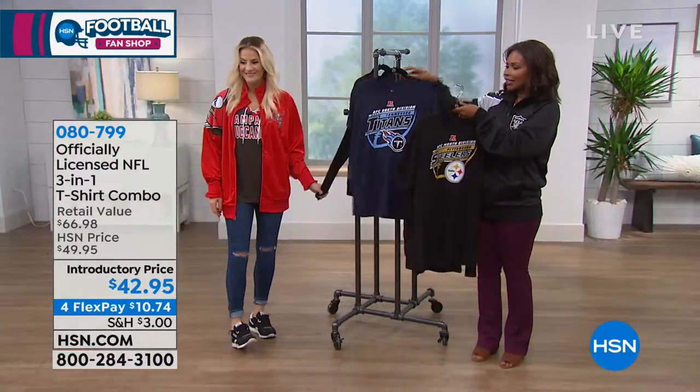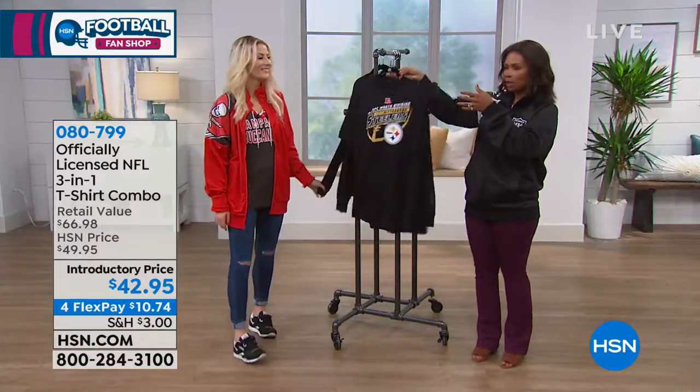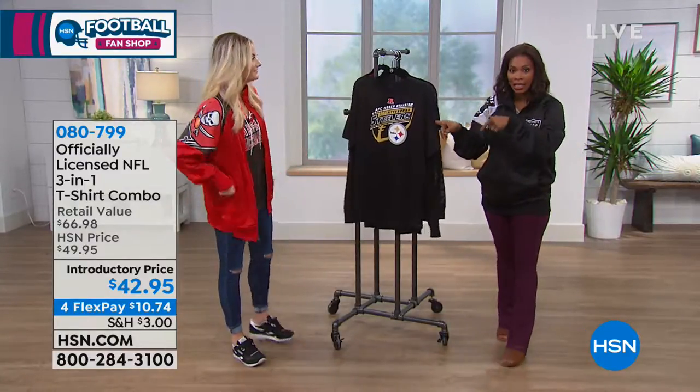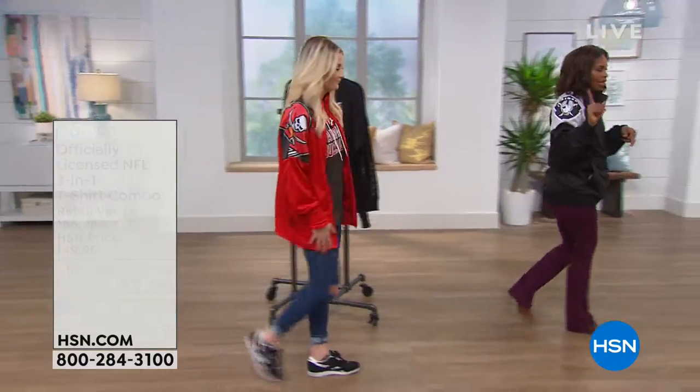I know that our clock is gone. We do have to move on because we still have a couple things to share with you. But if you want the 3-in-1 tee, come on over, Tara. If you want the 3-in-1 tee, this is going to be...